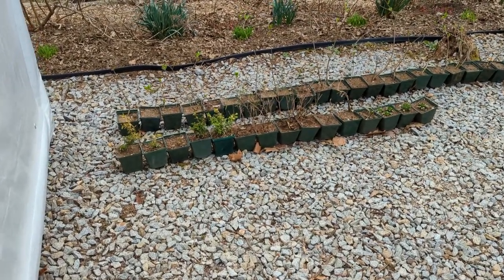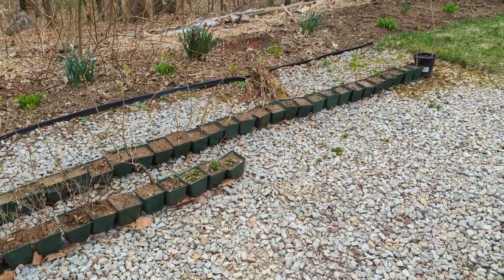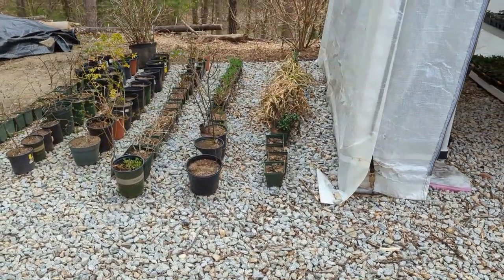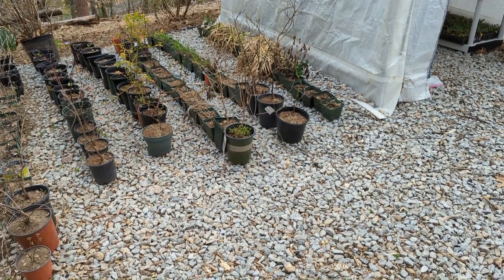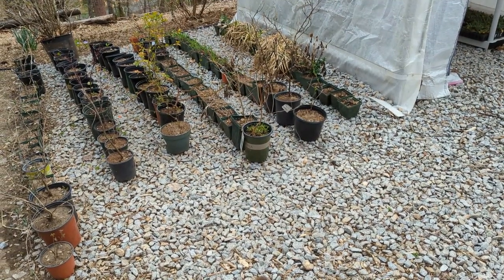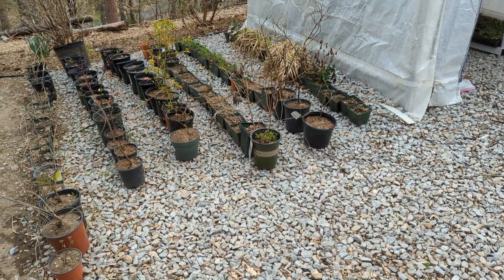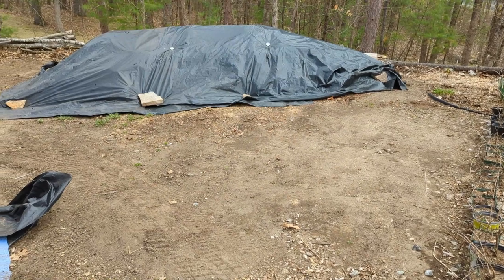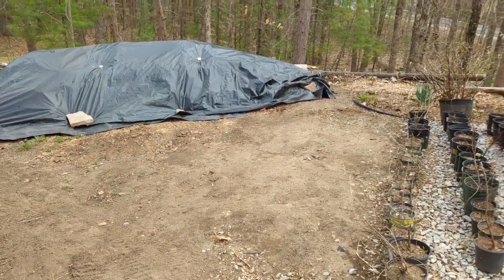Over here are a number of pots filled with plants that couldn't fit in my nursery bed, including a bunch of lilacs from my sister-in-law's house. There are also more pots that were overwintered in my raised bed — I heeled them in for the winter so they were protected, and they all seem to have survived. I highly recommend heeling pots into the ground when overwintering in a cold area like zone five. Right near these pots is a big pile of compost — I recently put out a video on that.